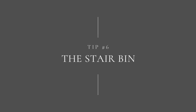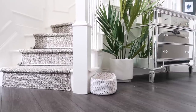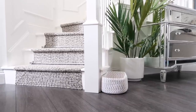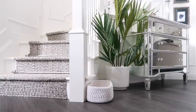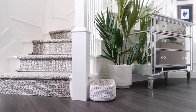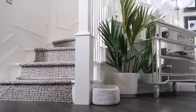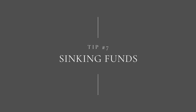Tip number six is the stair bin. This has been huge in my house because it's frustrating to run up and down the stairs every time you need something — like shampoo that has to go upstairs. I have a little basket by the stairs where we drop everything that needs to go up, and we only take it upstairs when we're naturally going up there anyway. It is great.